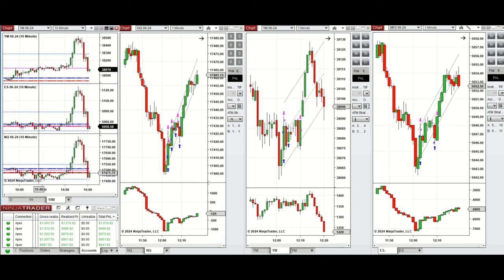this wave of uptrend was traded around 12 o'clock with setups B and C repeatedly on Nasdaq, Dow Jones, and S&P 500. All these signals were copied by the copy trader to multiple Apex Trader Funding accounts.